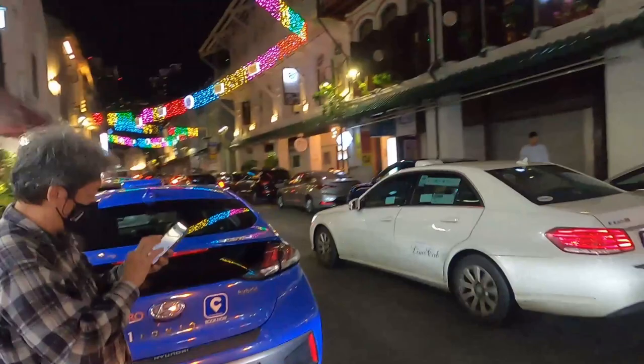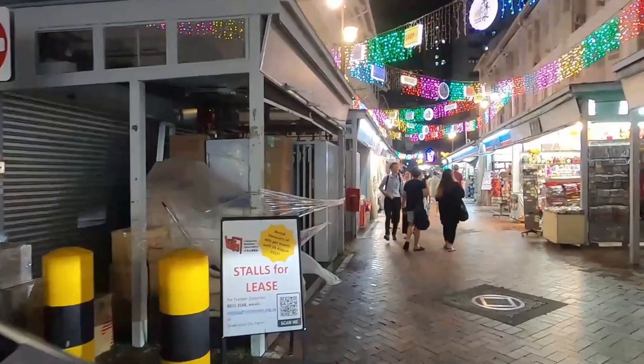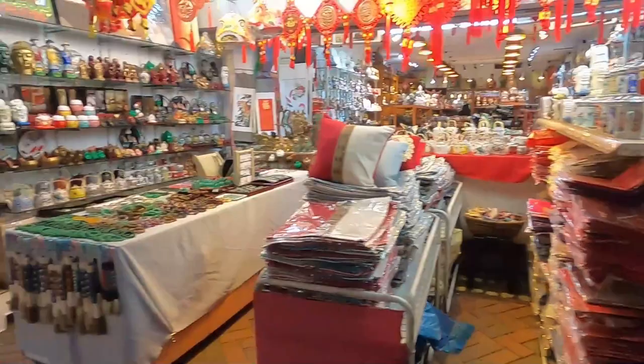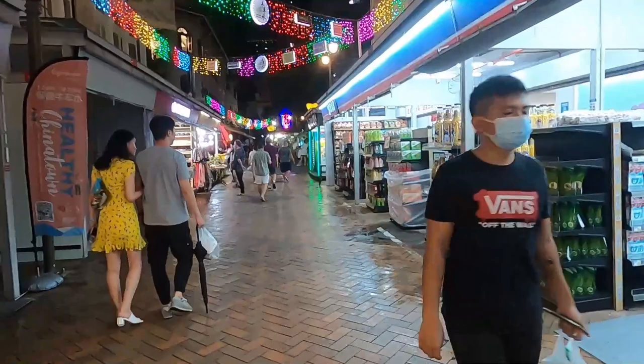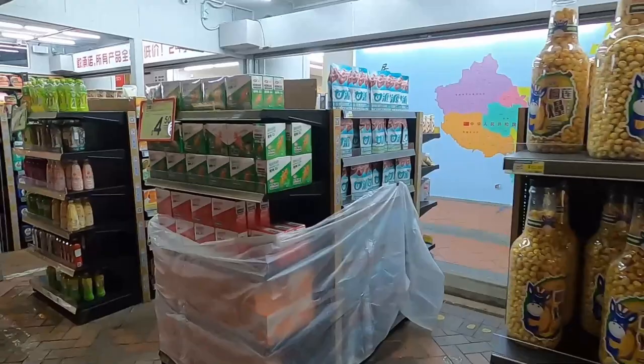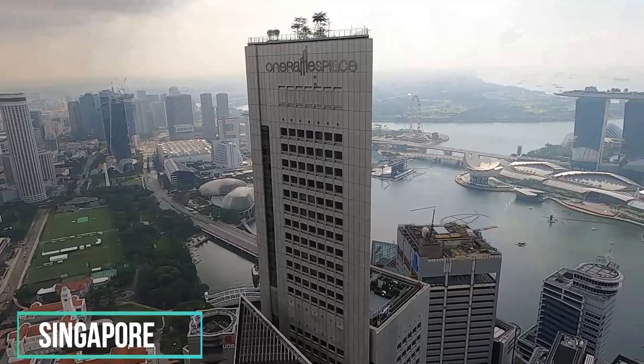Let's cross the street and see what else we can find in the Chinatown street market. There are magnets — four for ten. There's a convenience shop selling Chinese products. And there's durian again: three for ten, or one for five Singapore dollars depending on the weight — not a bad deal.